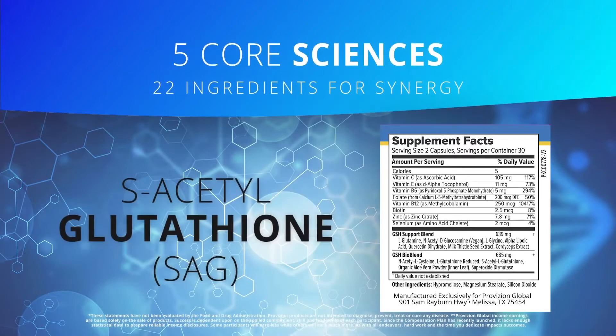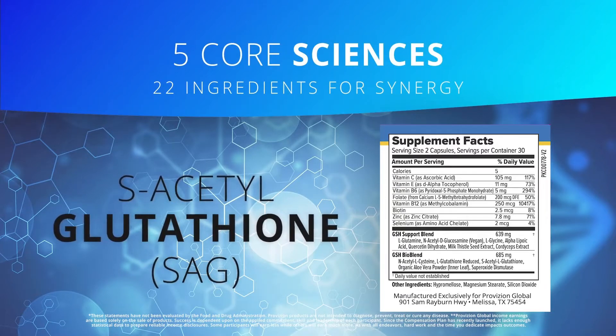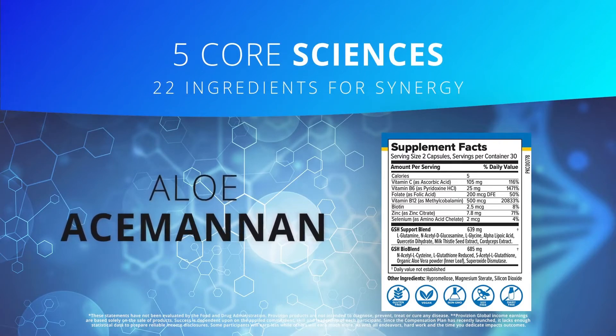Number three, we've also included S-acetyl glutathione, which is another very potent form of glutathione that, by leveraging the acetyl pathway, is thought to pass through the cell and bind to the DNA, supporting cellular repair and rejuvenation. Number four is acemannan, which is considered one of the main bioactive polysaccharides of aloe vera, to assist with cellular biological synergy and even tissue repair.